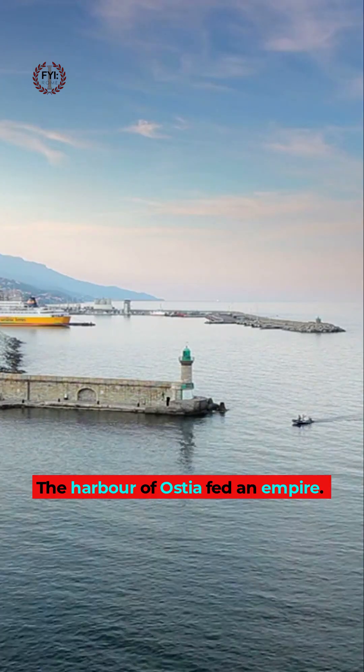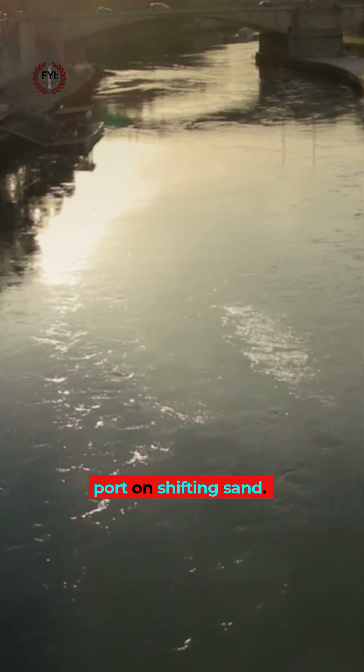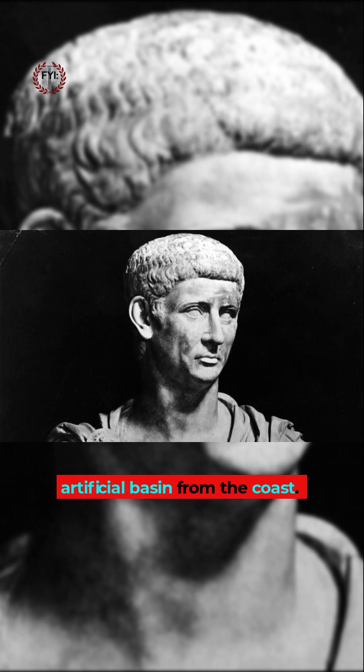The harbour of Ostia fed an empire. At the mouth of the Tiber, 16 miles from Rome, engineers built a port on shifting sand. Claudius began it in AD 42, cutting an artificial basin from the coast.